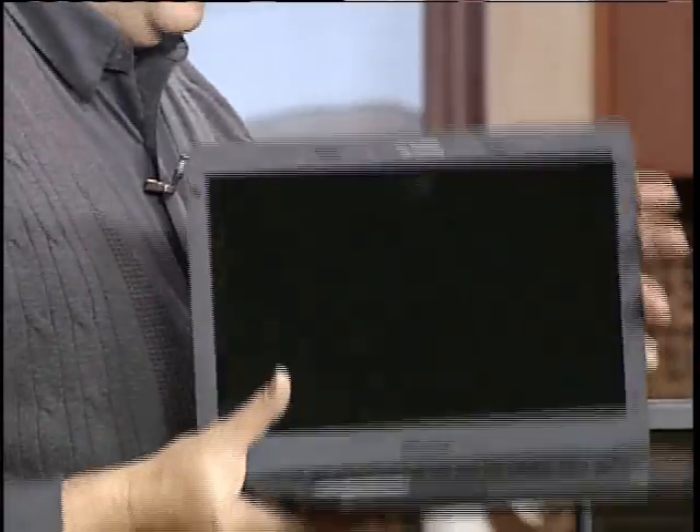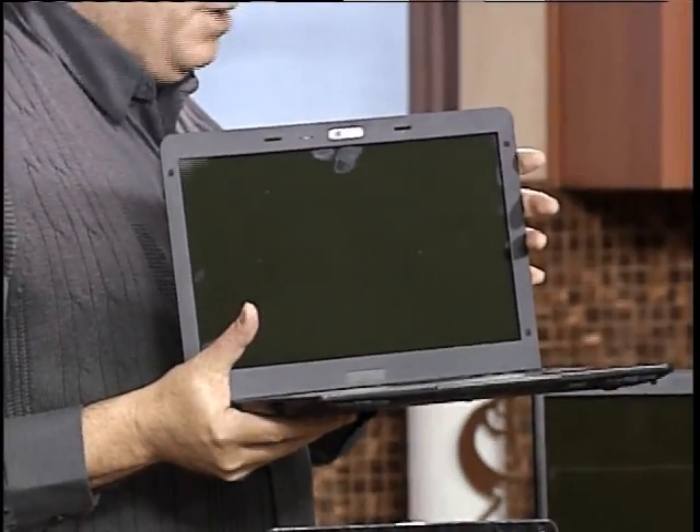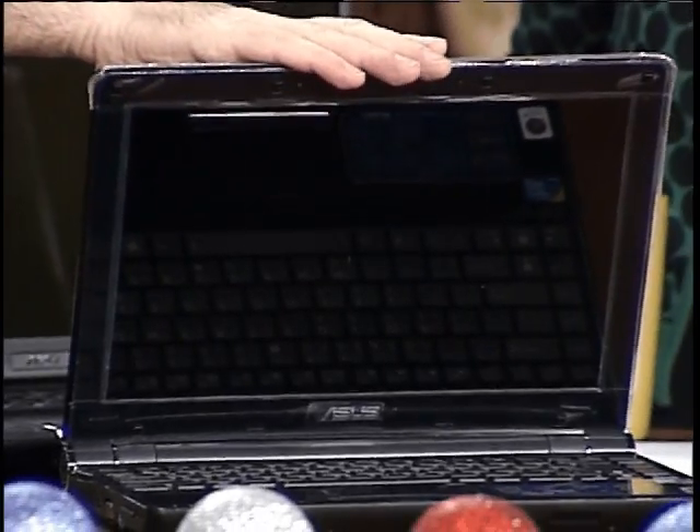The next size up is one that we custom-built, and as you can see, it's really, really thin and very lightweight. They're looking at about nine hours of battery on this particular unit. It's using a special Intel low-voltage processor that they just came out with that you don't find in a lot of computer systems. This is a full-blown laptop with the DVD burner built in and everything else. You're looking at about a five-and-a-half to six-hour battery life on this particular unit.